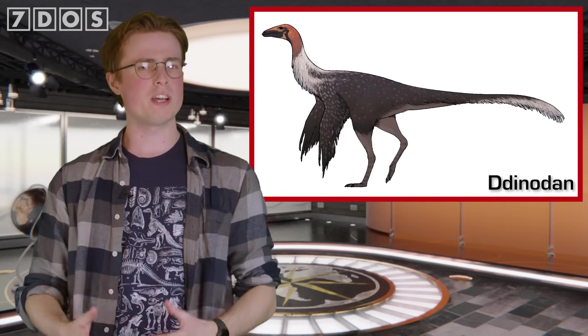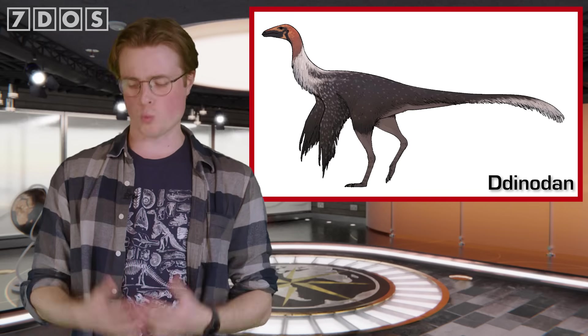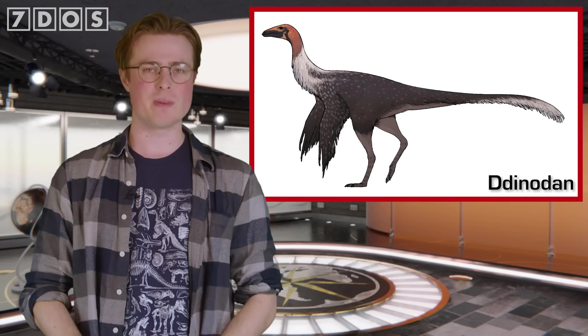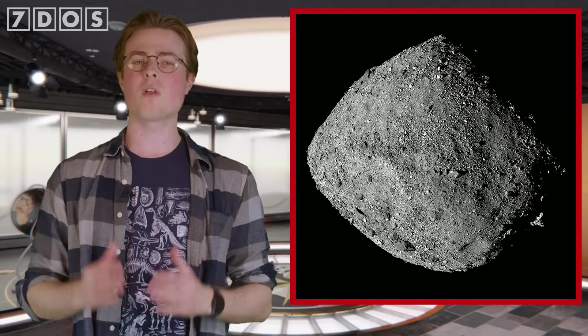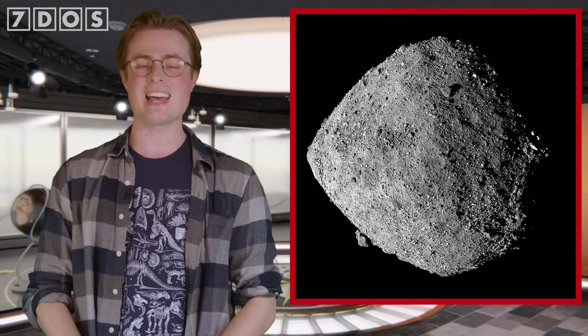Hello and welcome to 7 Days of Science. In the headlines this week: a strange new species of dinosaur with weirdly long hands has been discovered in Mexico, the reason that scratching an itch feels so good has been revealed, the ingredients for life have been found on an asteroid, and much more.